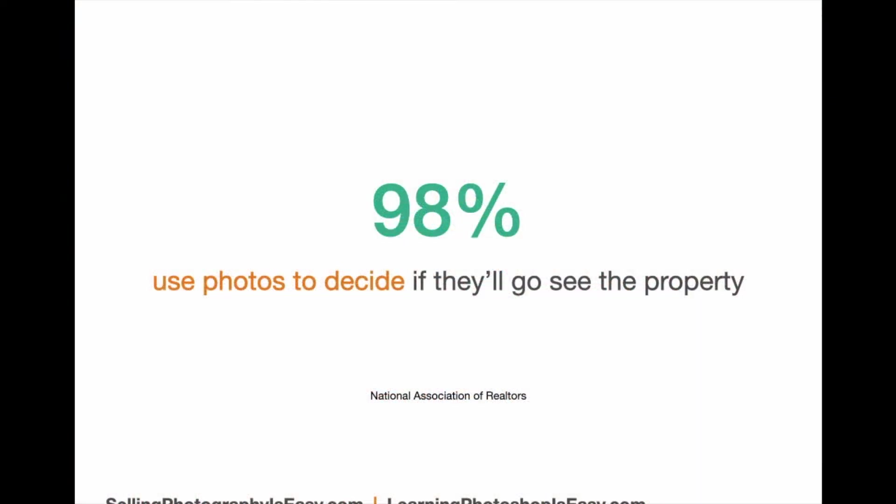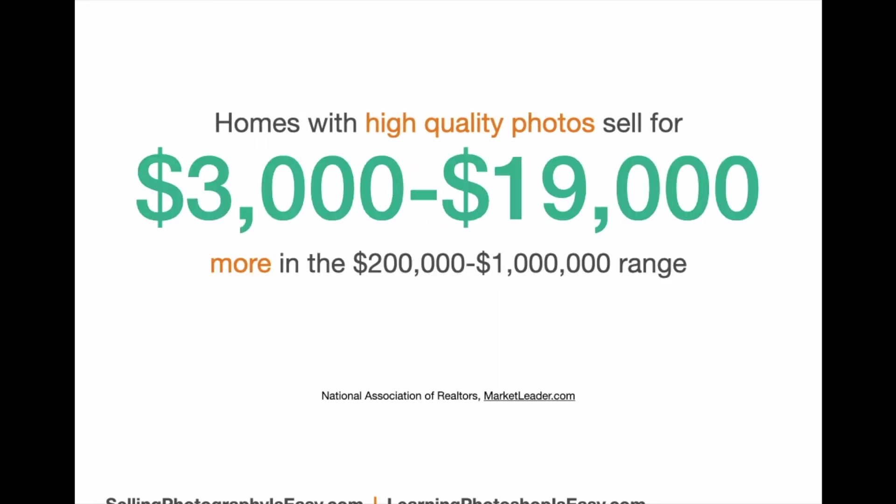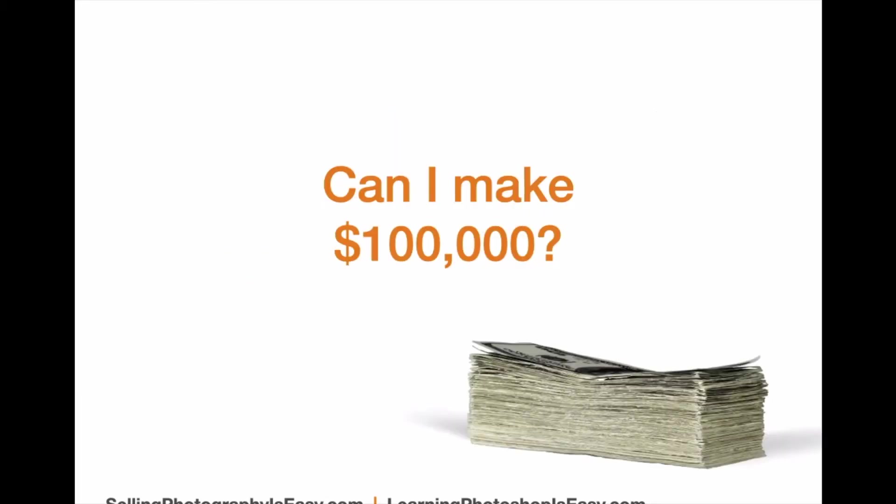98% of buyers use photos to decide whether or not they're going to see a property. Homes with high-quality photos sell 50% faster than those that don't. Homes with high-quality photos sell for $3,000 to $19,000 more in the $200,000 to $1 million range. The question you're asking yourself as a photographer is: can I make $100,000 a year doing real estate photography? The answer is yes, and I'm going to prove it. But let's start off learning a little bit more about real estate photography.